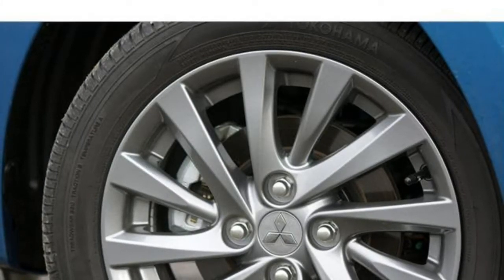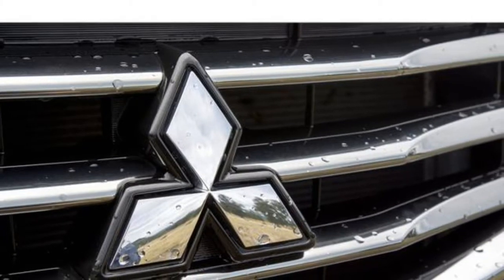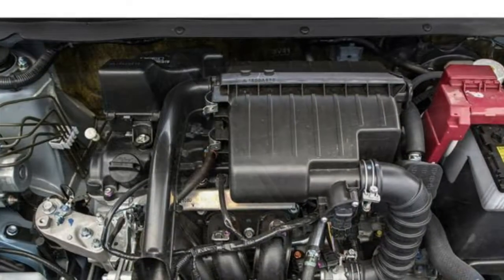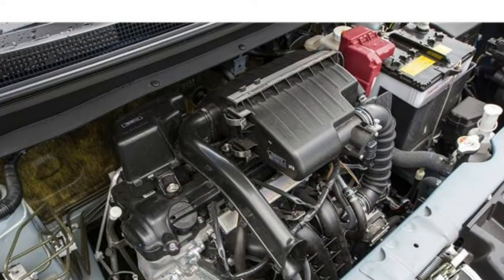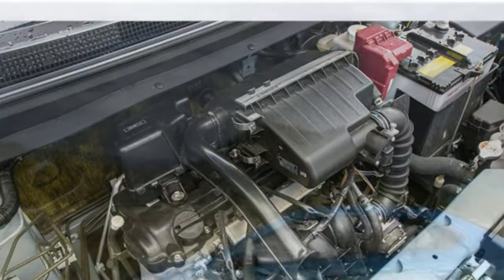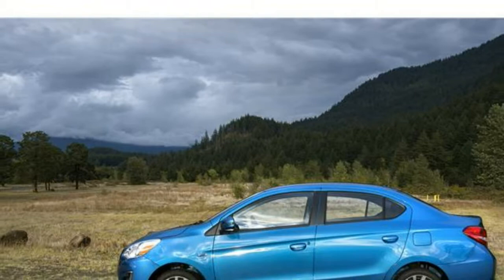The seats aren't very comfortable in the Mirage. In the front, the seats have a decent amount of cushioning, but the limited seat and steering wheel adjustments make it difficult to find an accommodating driving position. Weaknesses for the rear seats include overly firm cushions and limited legroom.